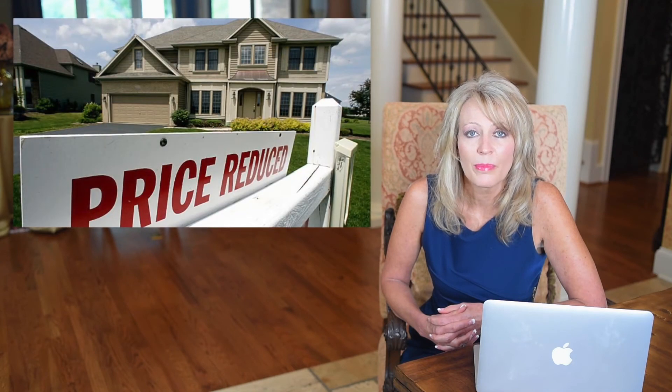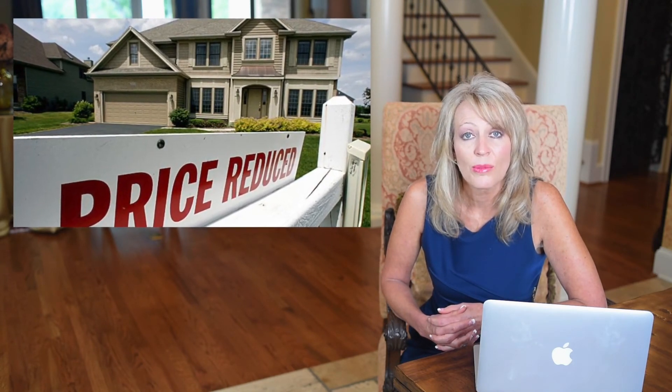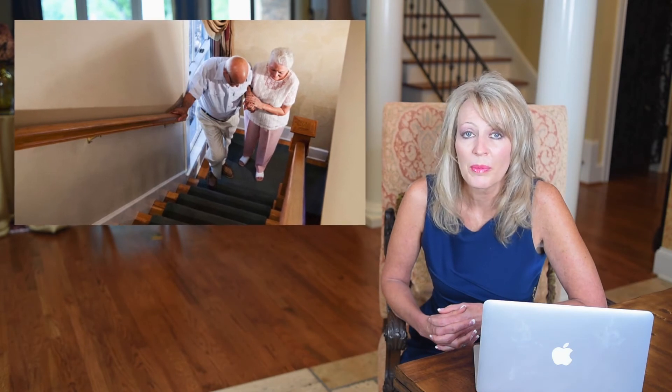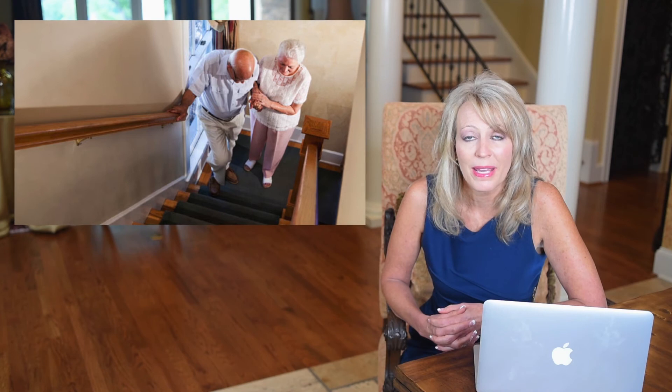Price and affordability are something you need to consider as well, and if that is the case then you may need to focus on a two-story home, as price and affordability are the biggest concern. If stairs are an issue now or in the future, you'll probably want to focus more on a ranch home or at least a home that has a master bedroom on the main level.